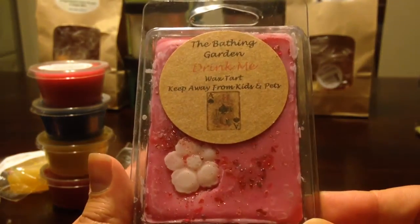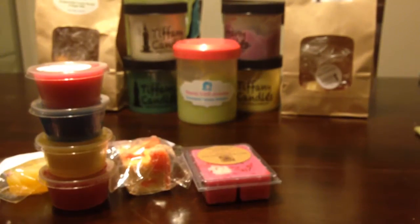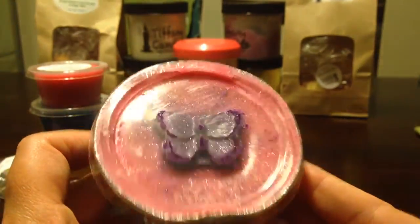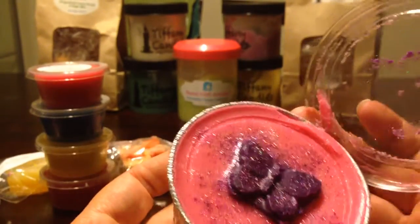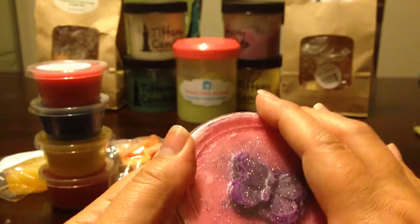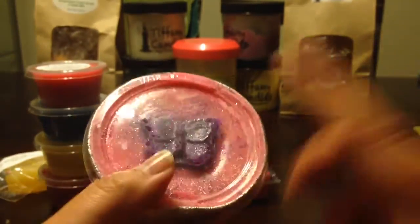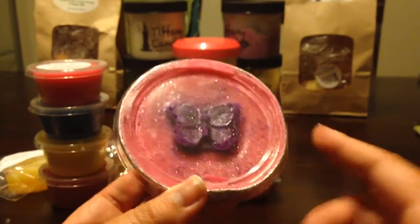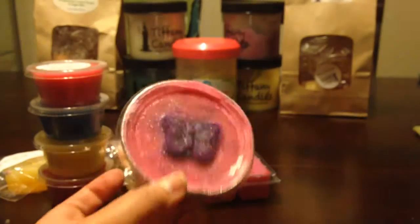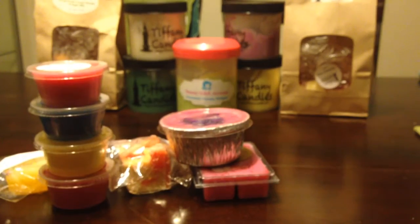The Bathing Garden, Drink Me — it's a full clamshell. Candles by Victoria, Strawberry Milk. Look at how adorable this is — I don't know if this is supposed to be kind of a scoopable, but this one does smell amazing. I haven't gone through and sniffed all of these. This is one that I did see and smell, and I'm tempted to keep it because I love strawberry and it smells fantastic.